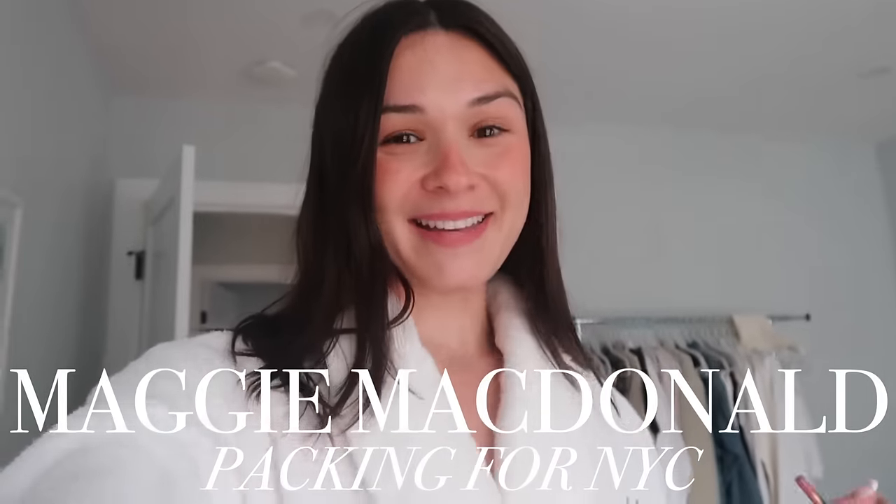Hi you guys, welcome back to another vlog. It's Maggie. If you're new to my YouTube channel — I feel like I haven't vlogged in so long and I'm excited to do a little vlog for you guys.